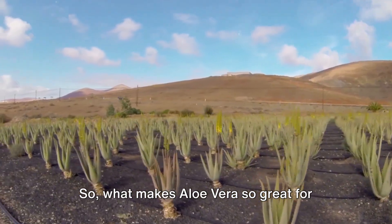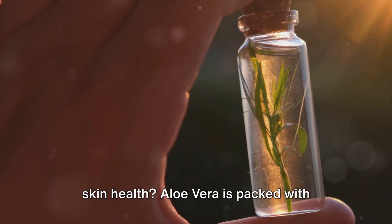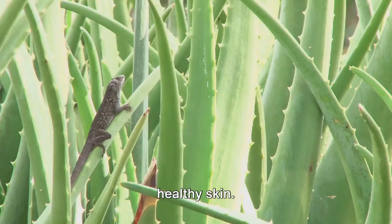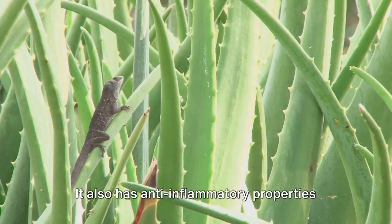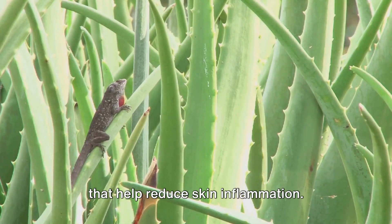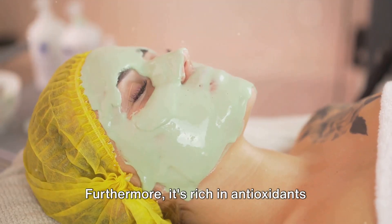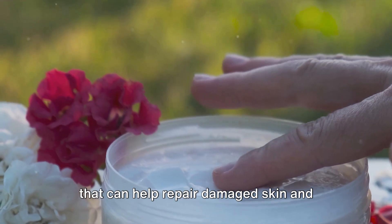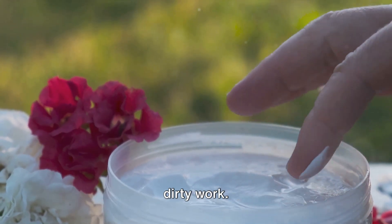So, what makes aloe vera so great for skin health? Aloe vera is packed with vitamins A, C, and E, all of which promote healthy skin. It also has anti-inflammatory properties that help reduce skin inflammation. Furthermore, it's rich in antioxidants that can help repair damaged skin and prevent free radicals from doing their dirty work.